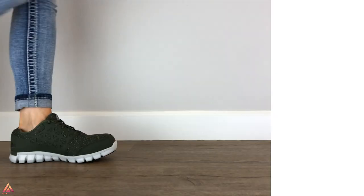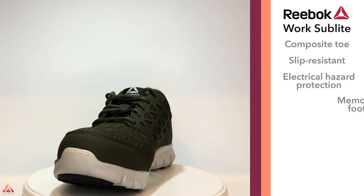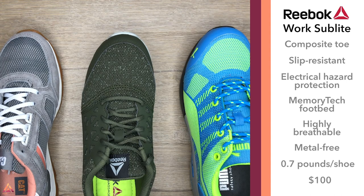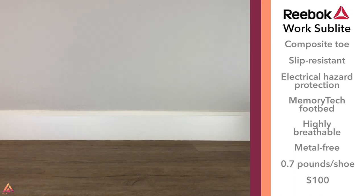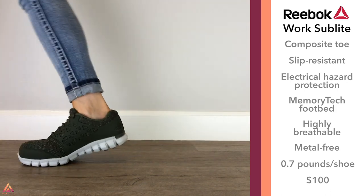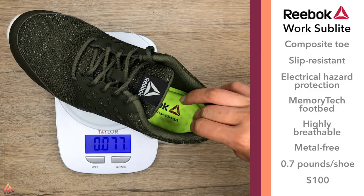Last but not least we have the Reebok Work Sublight. These look just about like any other tennis shoe on the market — not loud and flashy, but really comfortable. You will notice they have a slightly bigger toe than some of the others, but that's because the toe is composite rather than steel, meaning it's lighter weight. The toe isn't noticeably bigger and yet the shoe is the lightest on this list.